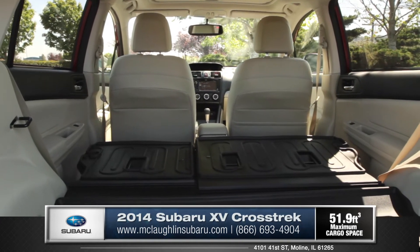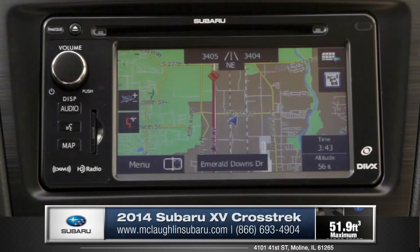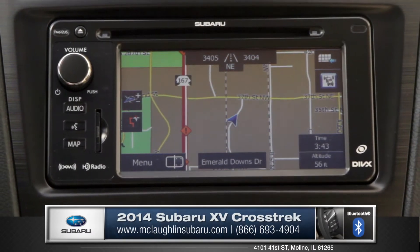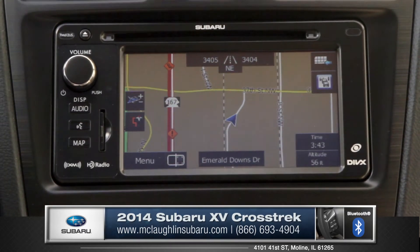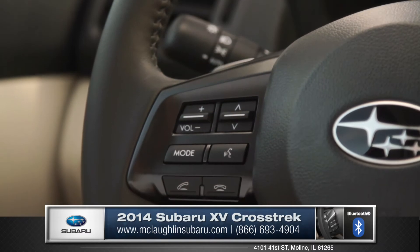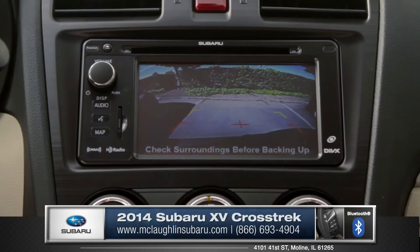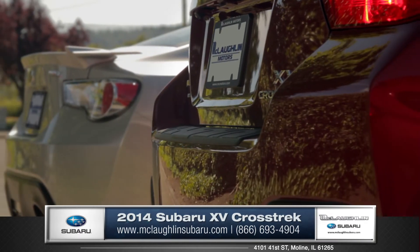This Subaru boasts over 50 cubic feet of cargo space with the rear seats folded down. The XV Crosstrek has an available voice-activated GPS navigation system with a 6.1 inch high-resolution touchscreen. The standard Bluetooth option gives you the ability for hands-free calling and even wireless music streaming, all of which is easily managed through the convenient steering wheel controls, and an optional rear-vision camera assists in those tricky parking situations.